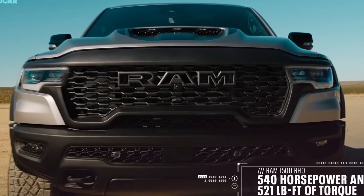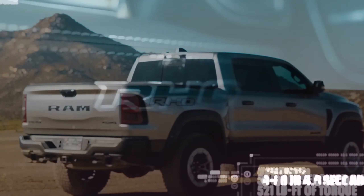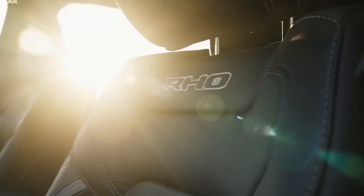The performance model's ground clearance is the highest in the 1500 lineup at 11.8 inches, thanks to a suspension lift and 35-inch all-terrain tires. When we find out more about the RHO's specs and get a chance to test drive one for ourselves, we'll update this story with details.